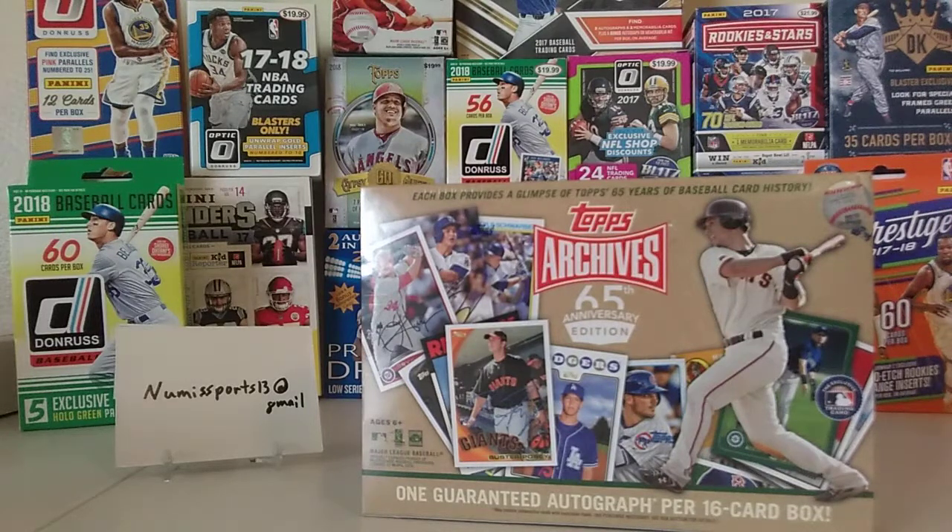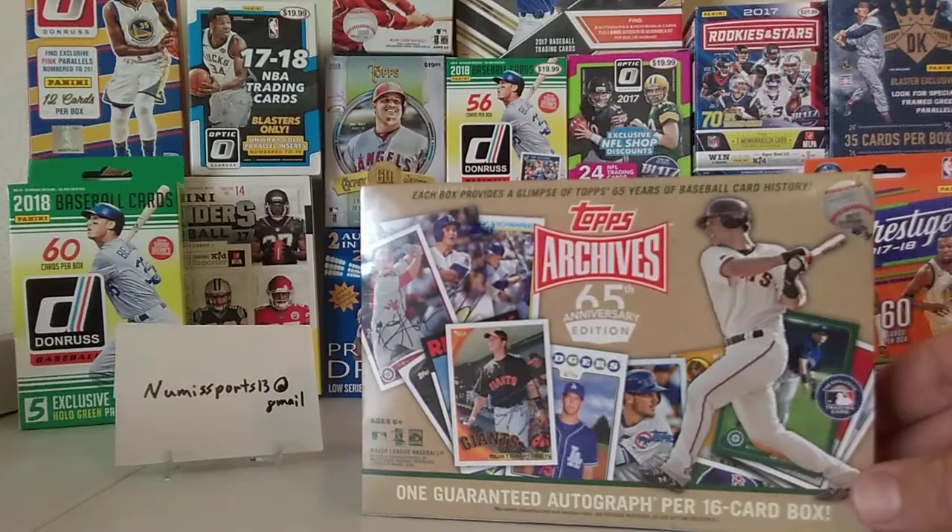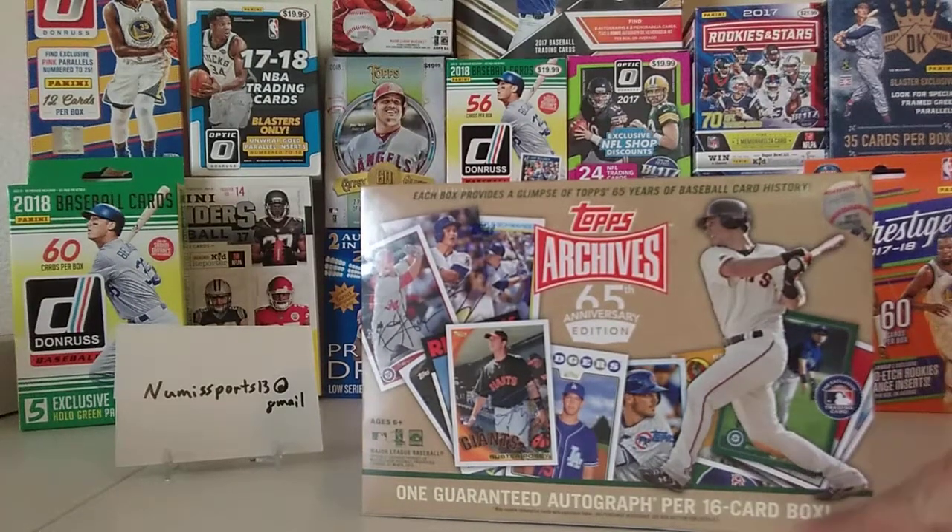Hello everybody, this is Tim from TD Sports Cards. Today we are opening up a 2016 Topps Archives 65th Anniversary Edition box. We have one guaranteed autograph and 16 cards per box.